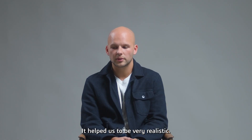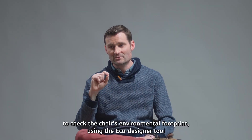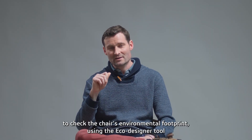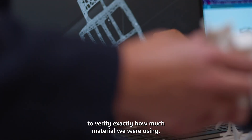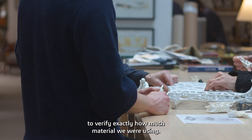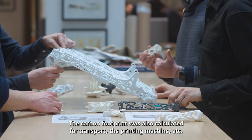It helps us to be very realistic. The CATIA tools, throughout this project, also allowed us to see the environmental footprint of the chair thanks to the eco-designer tool — to verify exactly the amount of material we used, the carbon bill, transport, print machines, and so on.